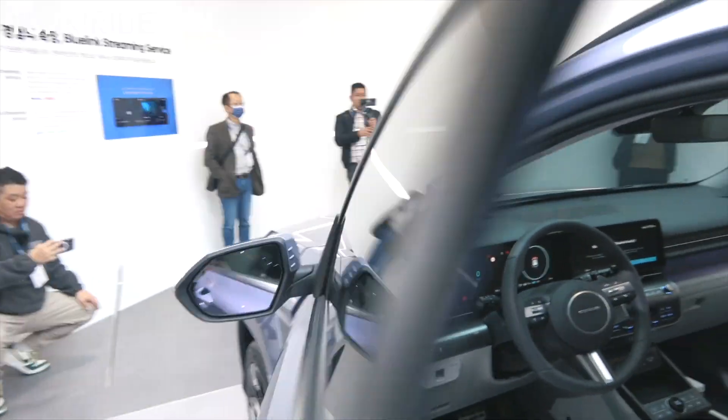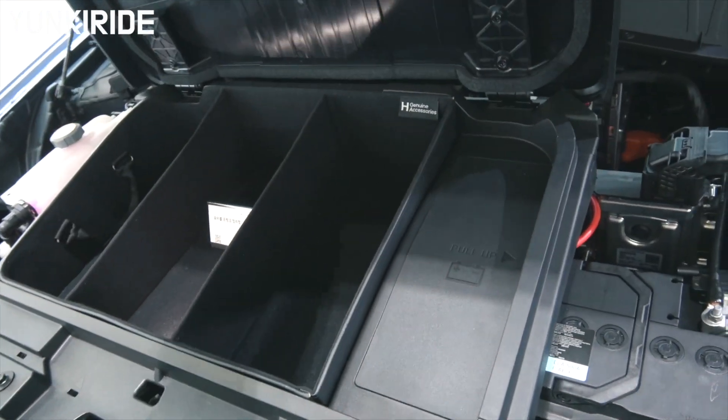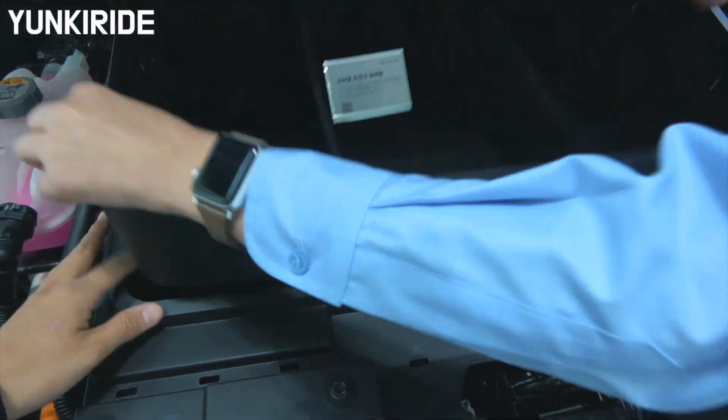Let's check the front. Though the front trunk of the Kona Electric doesn't have a large space, it is still better than having no space at all.